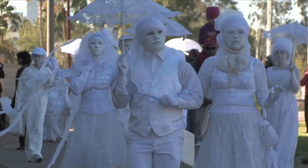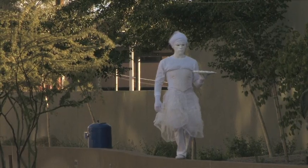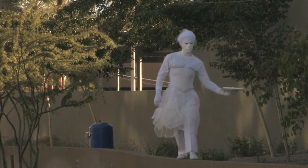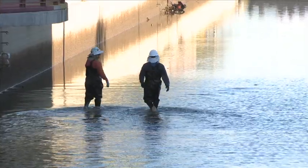Also featuring Transfix, an urban intervention performance. Fish Roundup became a stage for conversation, revealing the beauty of the mundane and inspiring awareness about what it takes to support a thriving desert city.